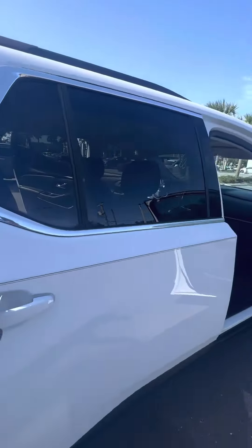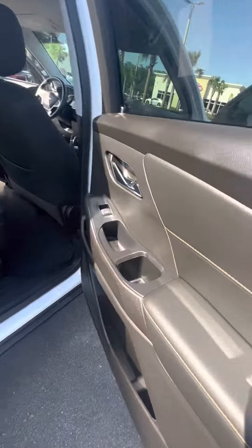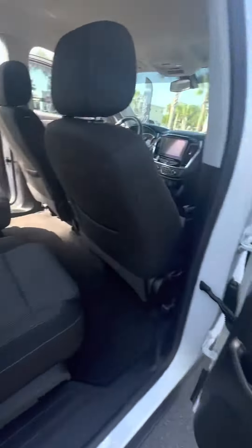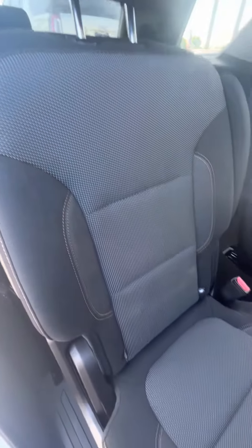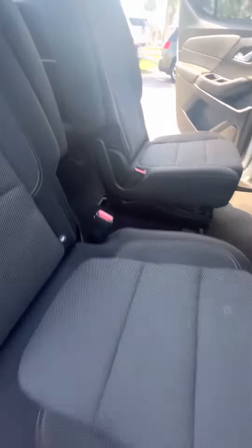Now we get to the back row — cup holders on the side door, captain seats on the second row. The captain seat right behind the passenger side: no rips, no tears, no damage to the seats. No damage to the bench seat in the back, very clean.